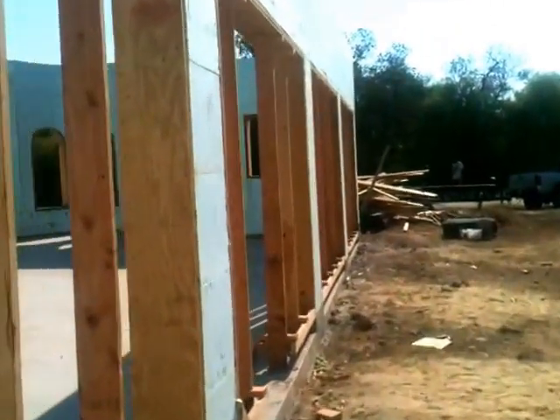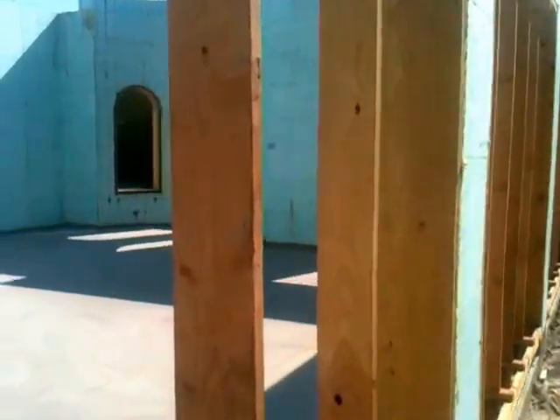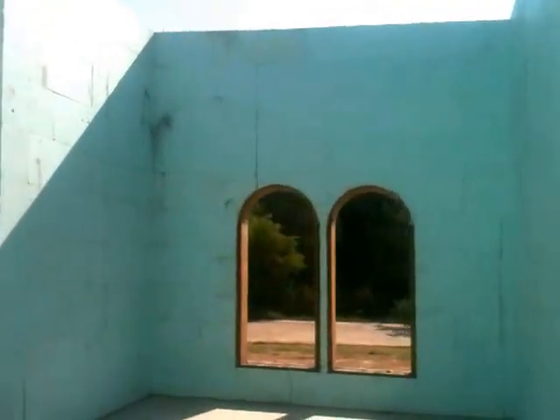Hello, this is Cameron. We are cleaning up the big mess after the pour and things look pretty good. Just wanted to give you a quick walk through. It's been about four days since we poured.